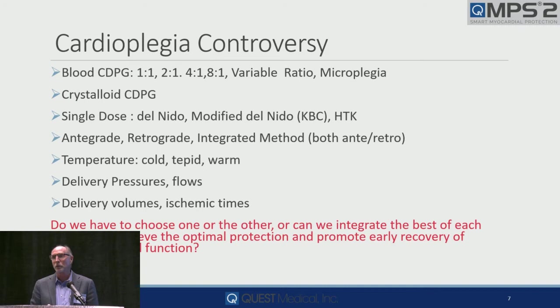Sometimes we use crystalloid cardioplegia. When I started back in '79, most cardioplegia was crystalloid. Today the majority is blood — why? We have 40 years of data telling us that when we do cross-clamp times greater than 90 minutes and ejection fractions less than 30%, they recover and do better with blood. And we have single-dose Del Nido, modified Del Nido, and HTK — all very good solutions, and in the hands of very talented people, they work very well.